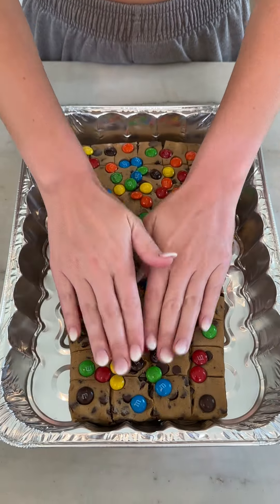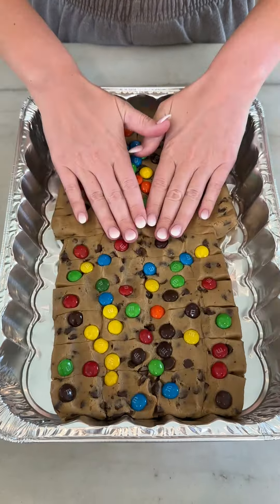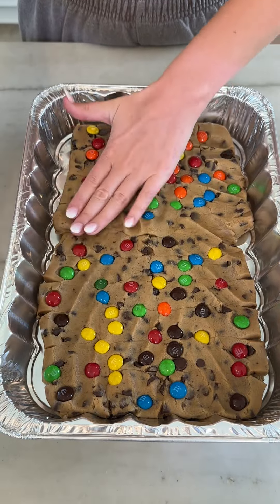Start smashing that cookie dough, just spreading it out to those edges as much as possible. Trying not to break those M&Ms too much.